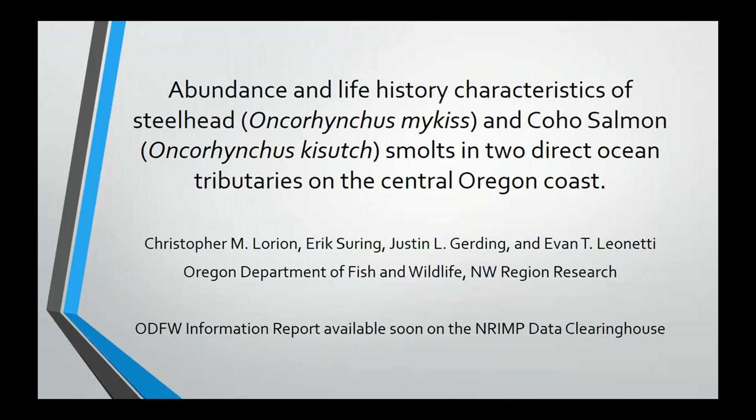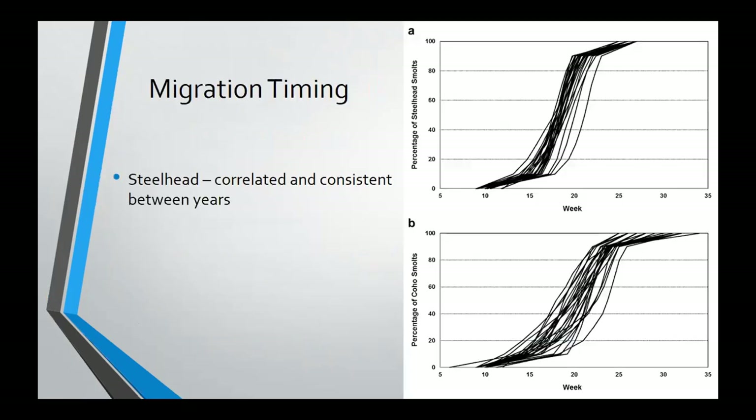The timing of this talk is great because we just put out an information report. Chris Lorien and others have worked together to look at what we're actually getting out of 27 years of data — looking at production from these sites, life history characteristics, and comparing steelhead and coho in these two ocean tributaries at Ten Mile. That information report should be available soon on our ODFW NRAAM data clearinghouse, or you can email me to get it. I'll digress a bit to look at some of the details — things like migration timing.